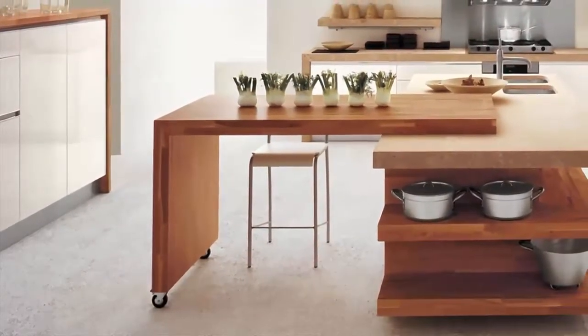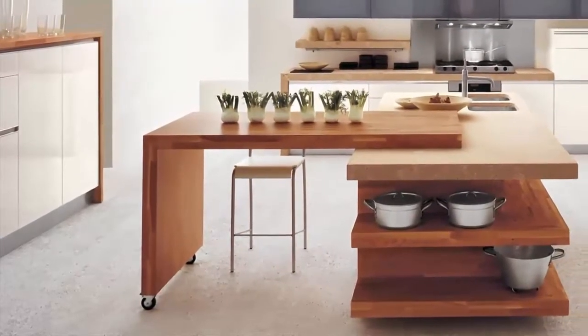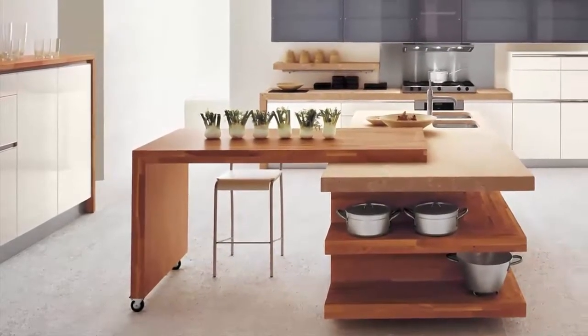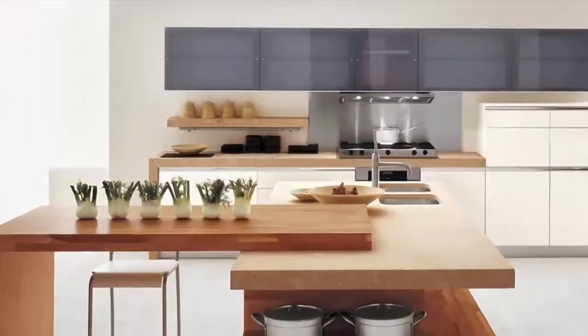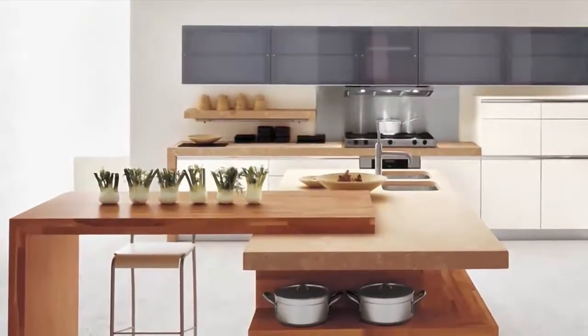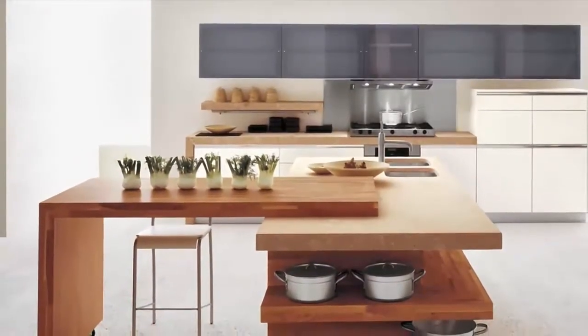Number 5: create multiple workstations around your island. Take the time when you are first conceptualizing your island, or work with what you already have and get organized. Work a small prep sink into your island design and keep a scrub brush and soft towels within reach. For a vegetable preparation station, invest in a well-made cutting board.